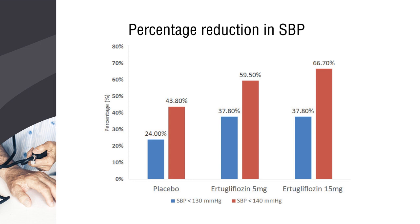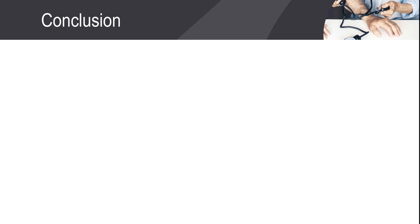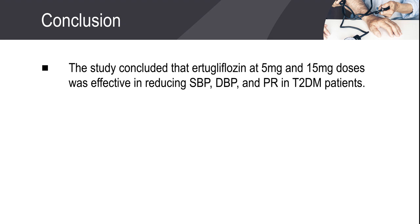Ertugliflozin 5 mg and 15 mg was found to be effective in reducing systolic blood pressure when compared to the placebo group. It was concluded that Ertugliflozin 5 mg and 15 mg was effective in reducing systolic blood pressure, diastolic blood pressure, and pulse rate in type 2 diabetes patients.